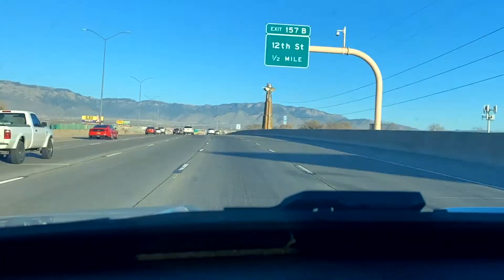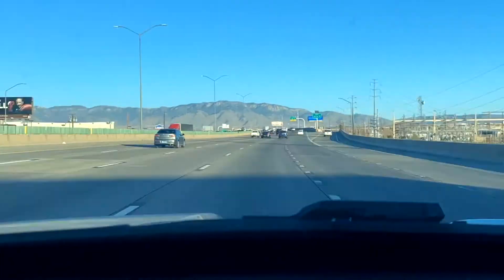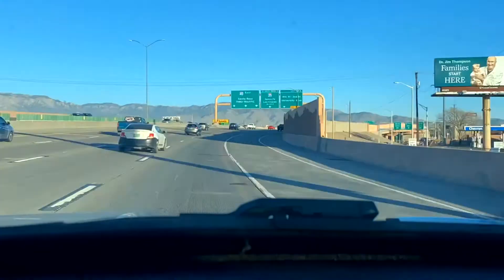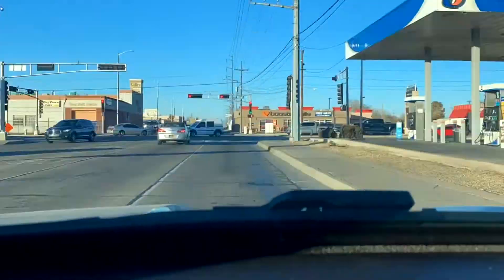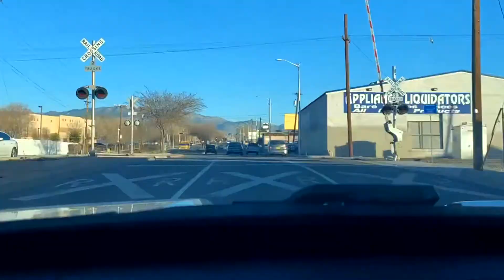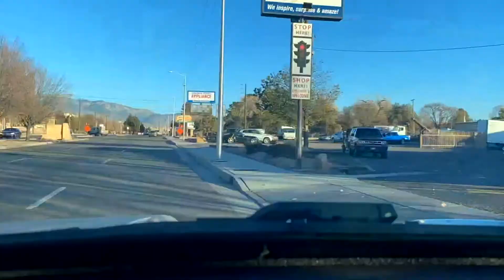Hello everyone and welcome back to Toshkin House. Today we are headed to Builder Source Appliances — it's that time to select all the bells and whistles for our kitchen. So hop on in as we head to shop!